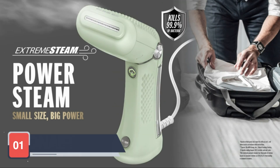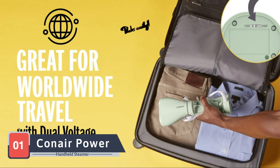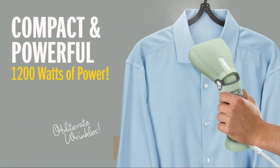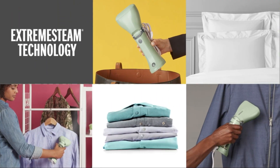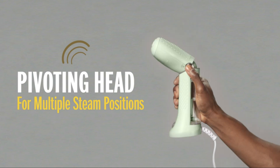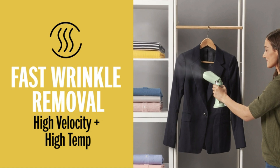Starting off our list at number 1 is the Conair Power Steam Handheld Steamer. This powerful steamer is known for its efficiency and ease of use. The Conair Power Steam heats up in just 30 seconds, delivering a strong and consistent steam flow that tackles even the toughest wrinkles. Its large water tank allows for extended steaming sessions without frequent refills, and the ergonomic handle makes it comfortable to use.